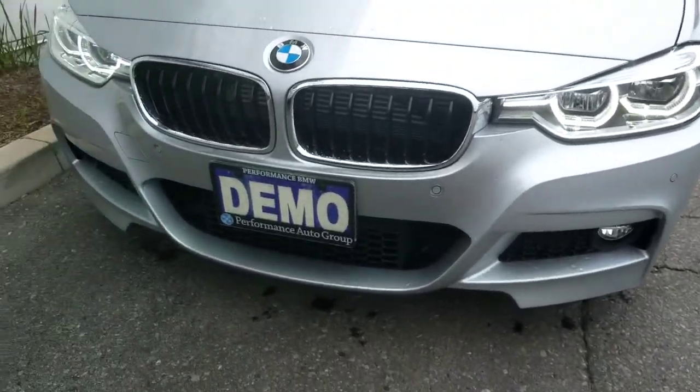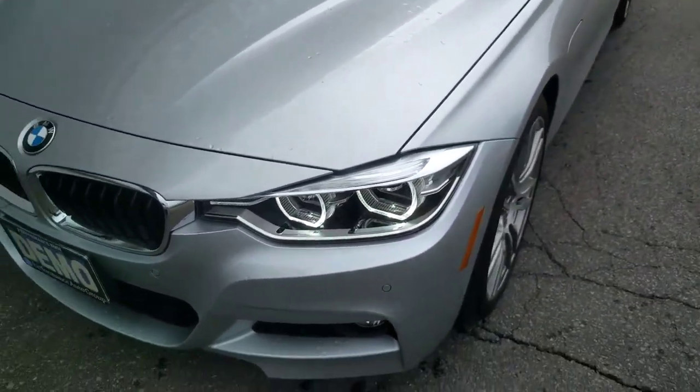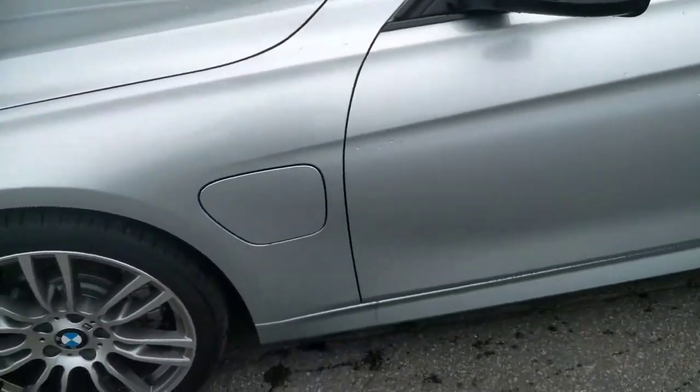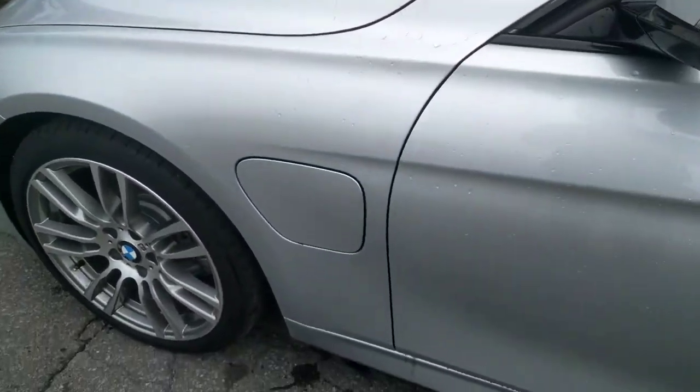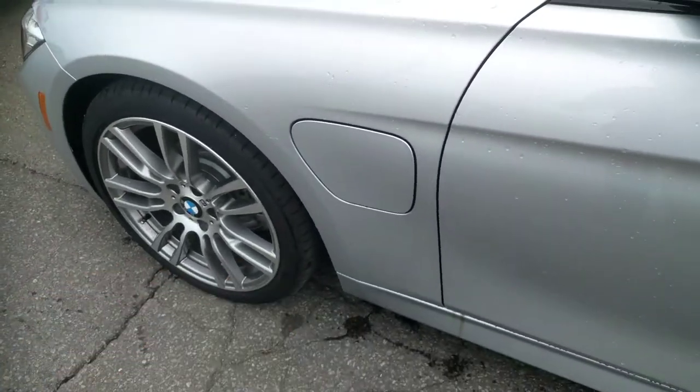This one in particular has the M package on it — or M line — so you have the M rims, front and rear bumpers. Now this is the 330e, so you would have your battery plug-in over there.